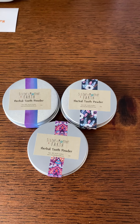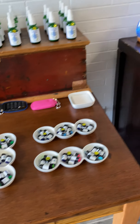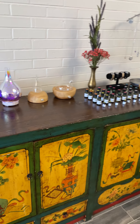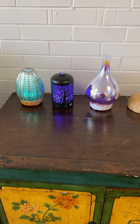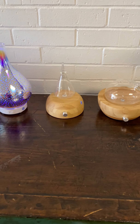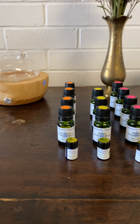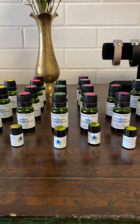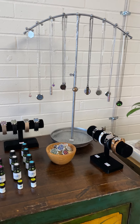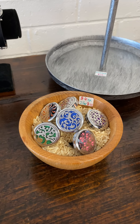We have some herbal tooth powder from Sister of Mother Earth — super excited about that. Here is our aromatherapy diffuser section. We have our beautiful water diffusers that change colors, as well as our glass nebulizers. Our different essential oil blends from Aromatic Origins, and some aromatherapy diffuser jewelry and car diffusers.